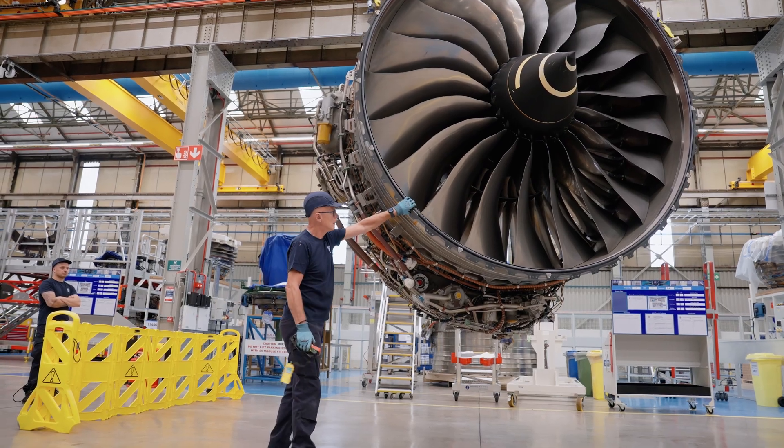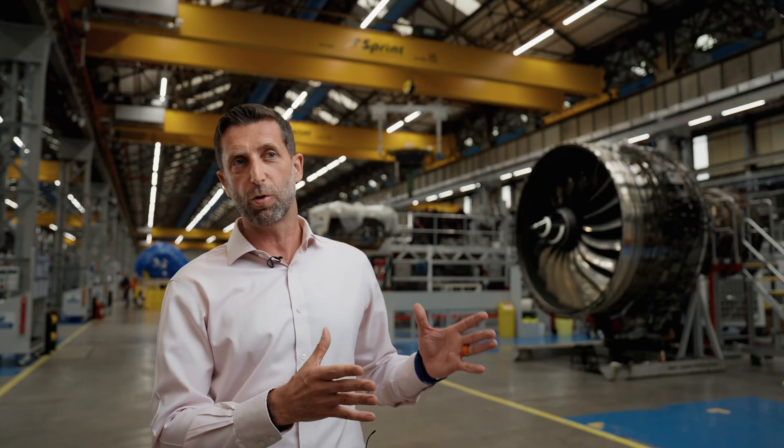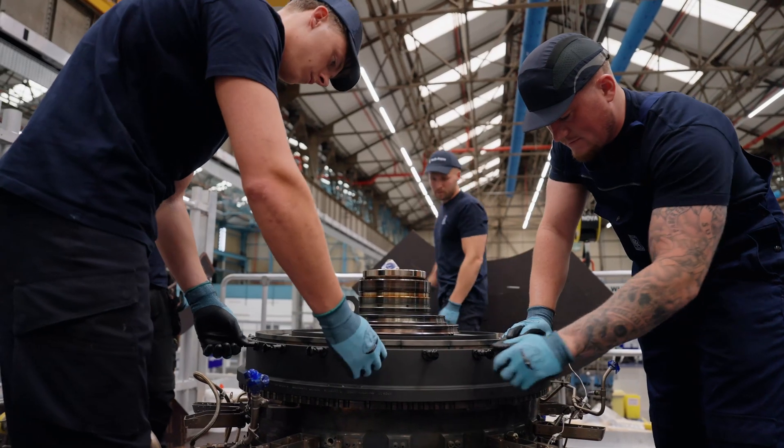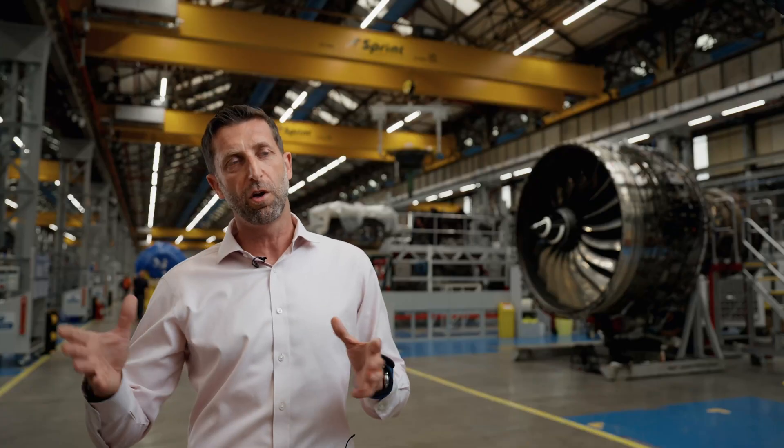Engine overhaul services — we call it the lead shop — because we're here in Derby, the home of Rolls-Royce civil aerospace, surrounded by thousands of engineers. So we get to learn together in the MRO space and we share that knowledge across the globe.